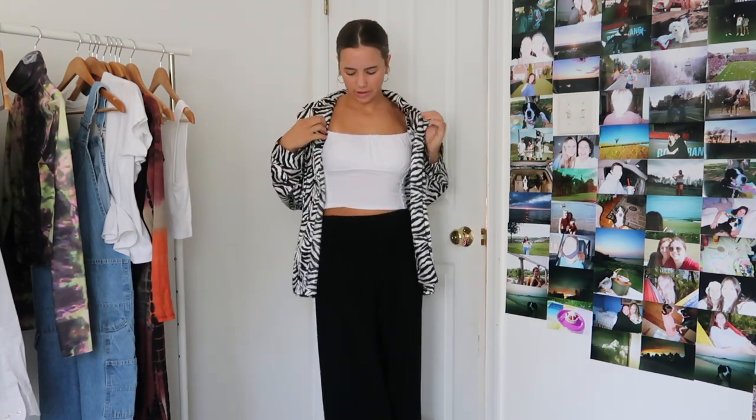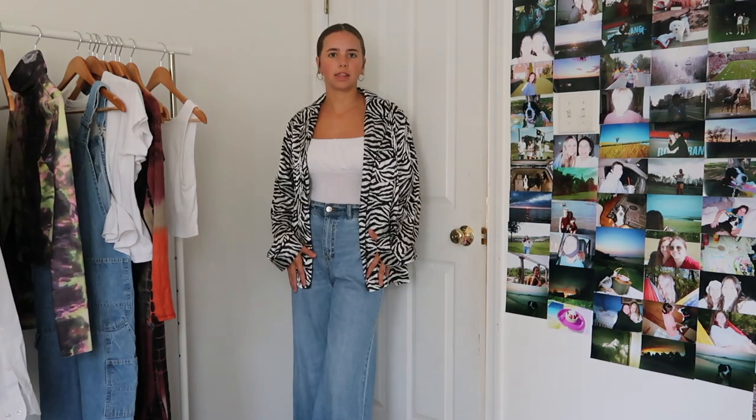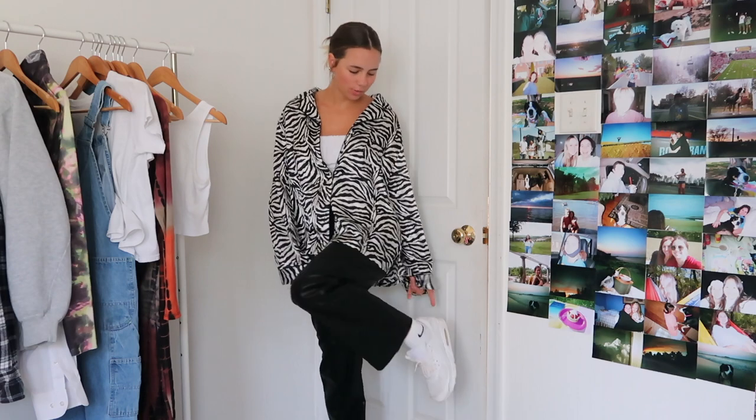I've got this vintage top and then a zebra print button-up from Goodwill. For the next outfit with the same tops, I'm wearing the wide-leg BCBG jeans again — I love how it looks, and because they're so high-waisted I like to tuck tops in to give almost a bodysuit look. For the final outfit with the zebra print top, I'm wearing my faux leather pants and sneakers.